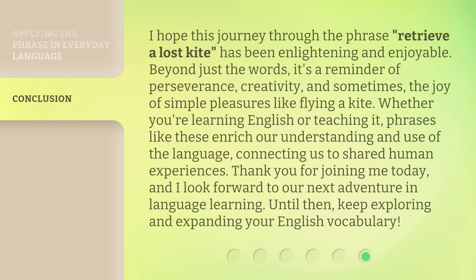Whether you're learning English or teaching it, phrases like these enrich our understanding and use of the language, connecting us to shared human experiences. Thank you for joining me today, and I look forward to our next adventure in language learning. Until then, keep exploring and expanding your English vocabulary.